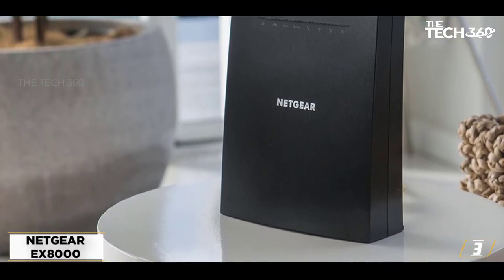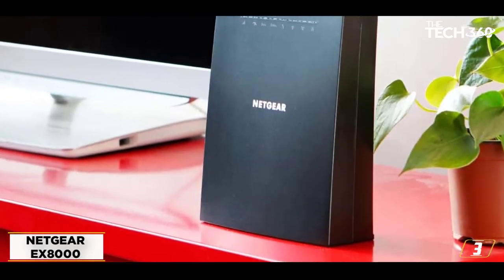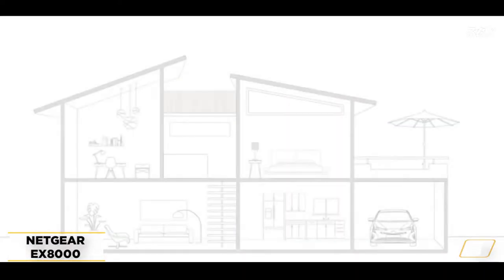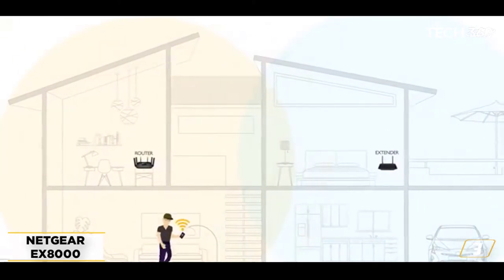There's no wonder why any die-hard streamer would want to get their hands on this beast. Another much-appreciated gaming-centered feature is the patented FastLane technology. This technology can be especially helpful if you're all about 4K HD streaming and multiplayer online gaming. The rest of the qualities match those of the previous booster, and we think the cost is justified.